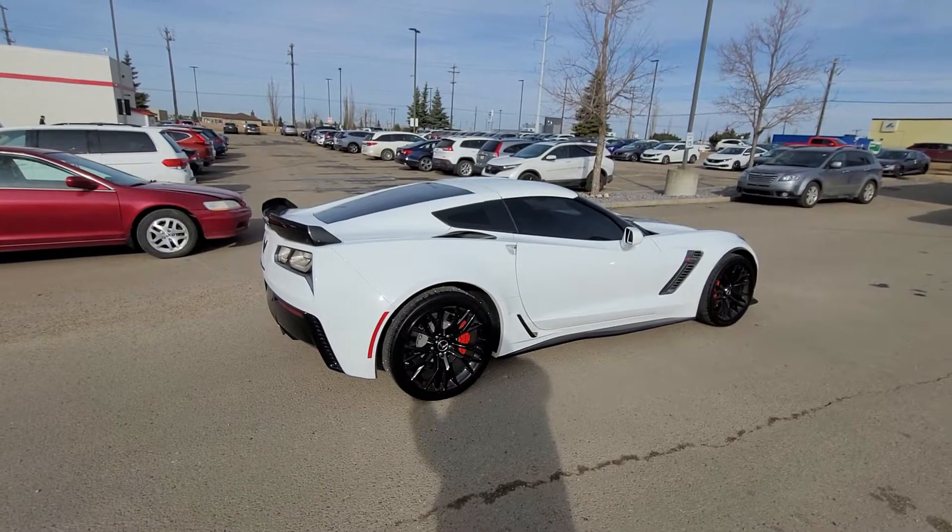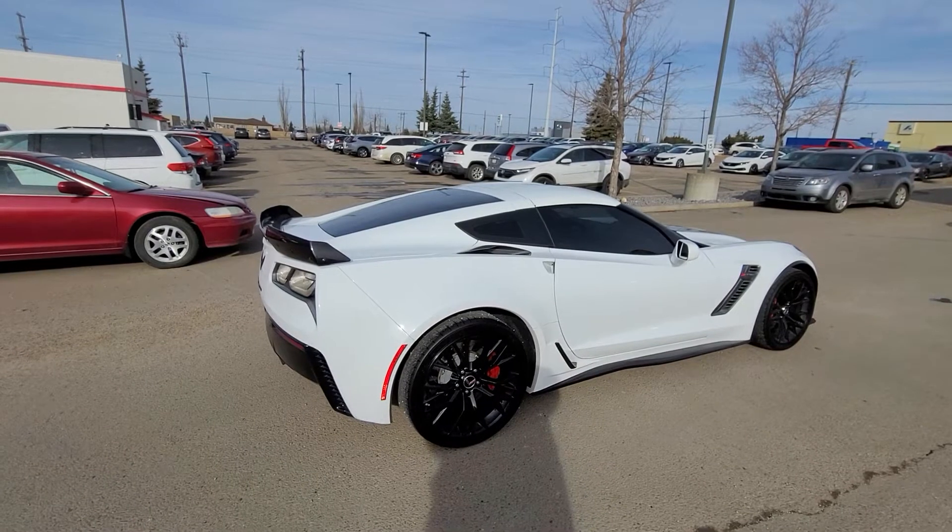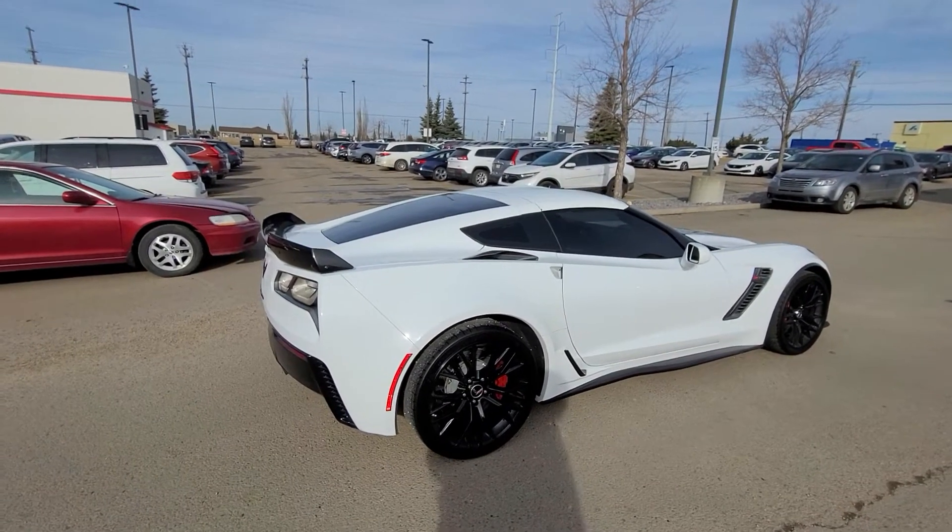Good morning. Mark Tucker with Wheaton Honda. Just wanted to do a quick little walk around this fresh arrival 2015 Z06 Corvette.